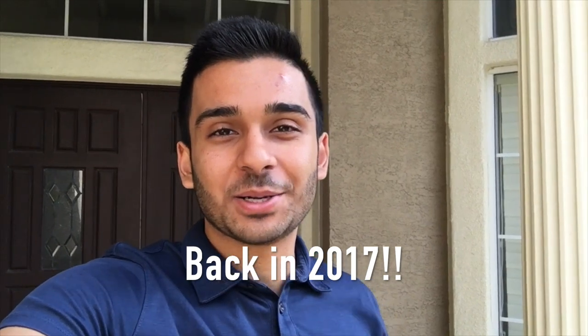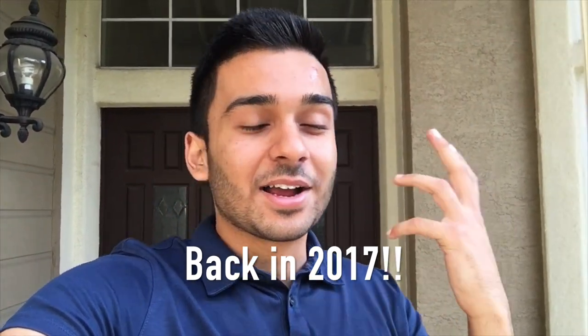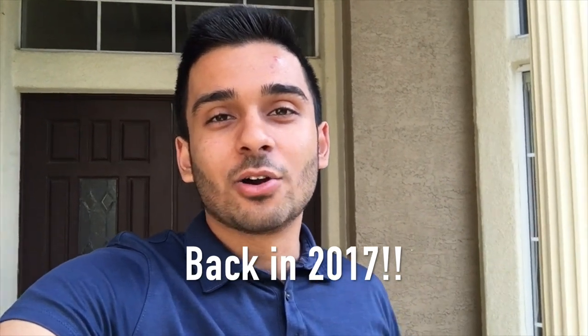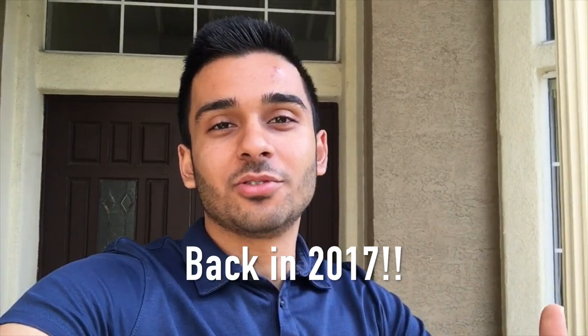I want to thank you all for 1,000 subscribers, because honestly I would never have thought to get this far. It would just seem like yesterday where I hit 100 subscribers. I want to thank every single one of you who subscribed — whether you're a family member, a friend, or even somebody who just stopped by my channel to check it out. Content is not stopping here. We're going to be pushing for that next milestone, whether that be 2,000, 3,000, or 100,000 subscribers. Now let's get on with the video.